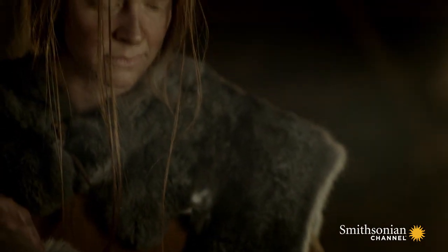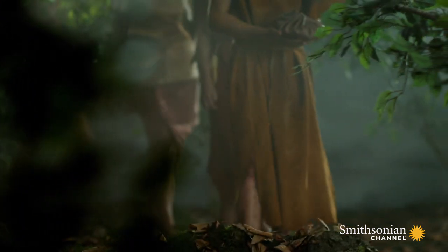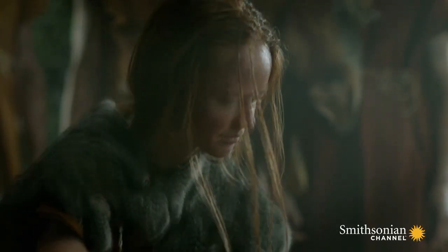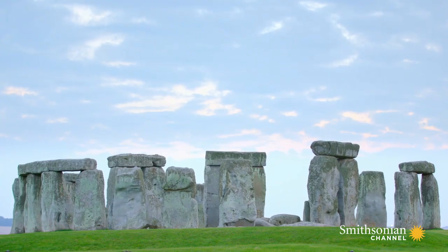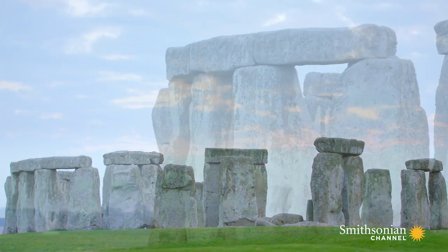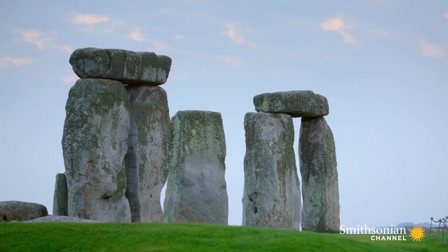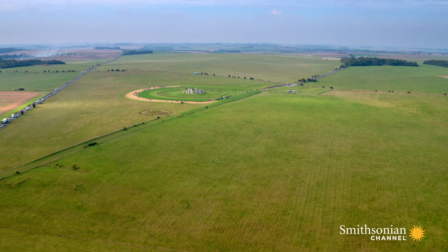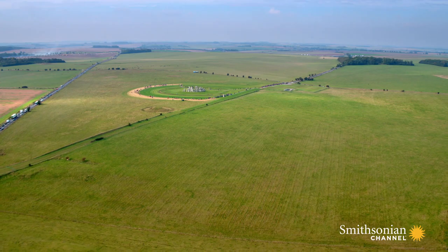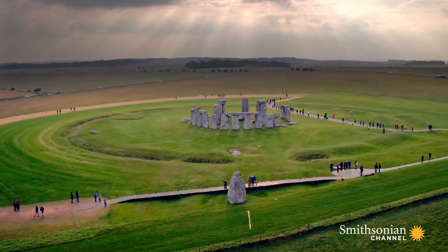Could the Stonehenge site have been reserved for the cremation and burial of a select few — members of society who were somehow special, given the Neolithic equivalent of a state funeral? It seems the perfect theory to explain why this location became a mecca for Neolithic pilgrims and the eventual site of such an impressive monument. But there's one big problem: the cremated bones might have been buried here, but there's no evidence that this landscape ever hosted cremations. So where did these remains come from?